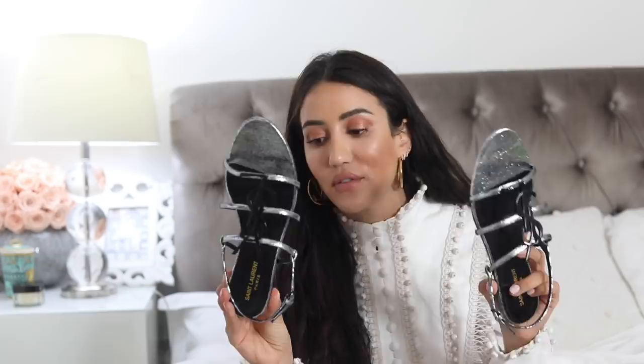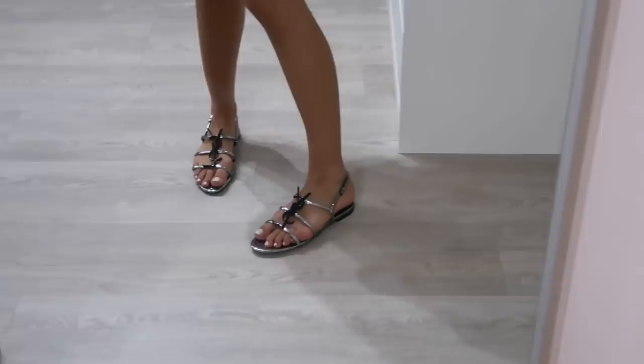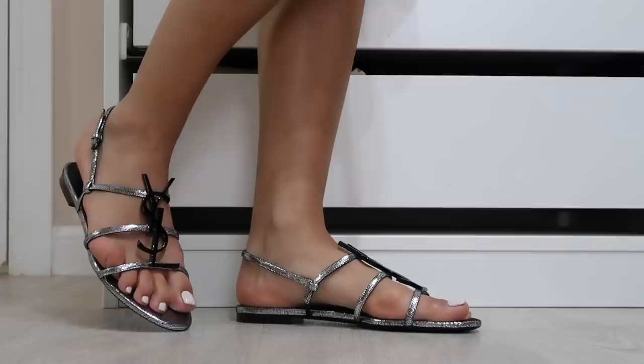Remember how I said I loved the Saint Laurent Cassandra sandals so much that I got the flat version too? These are the Cassandra flat sandals in a silver color with a black logo — very simple. These go really well in summer with black dresses: put them on with a black dress, big sunglasses, no makeup, a ponytail, and run out the door. They also go really well with boyfriend jeans and a white t-shirt. Of course you need a pedicure, but there's no excuse for not having one.